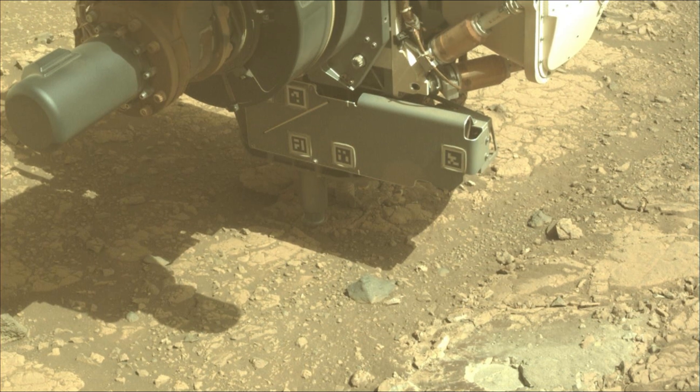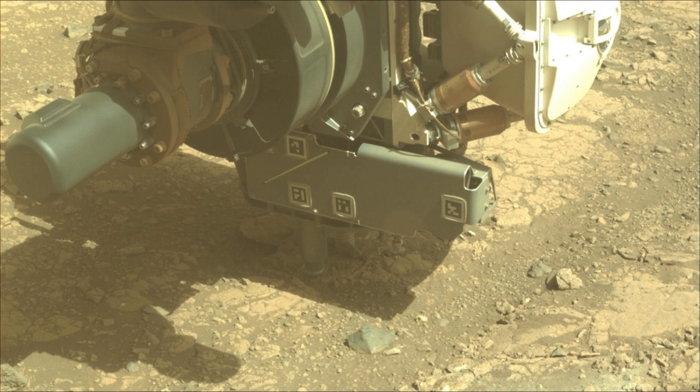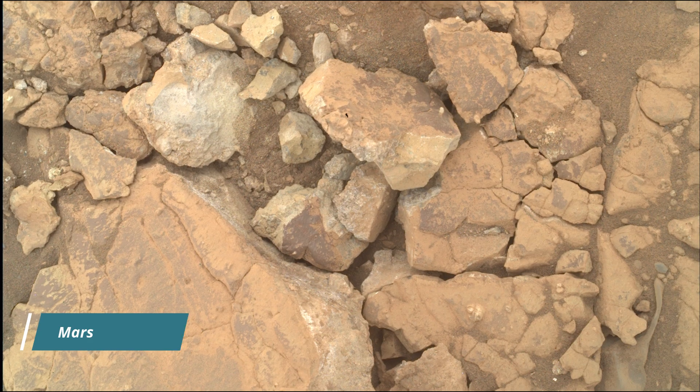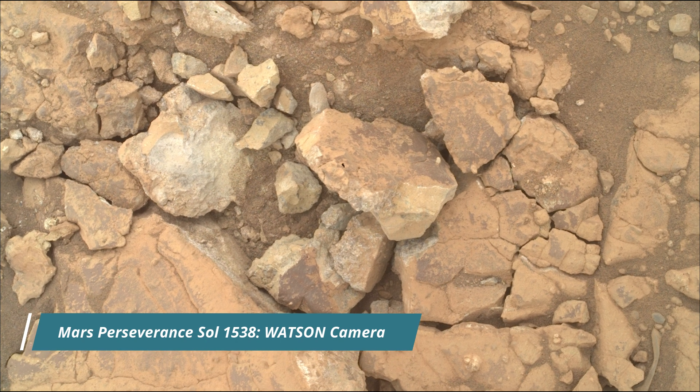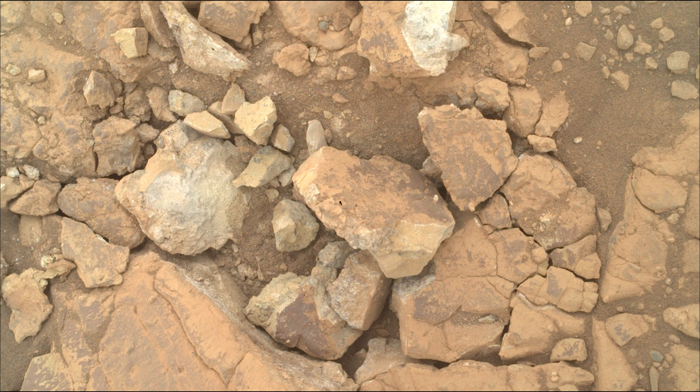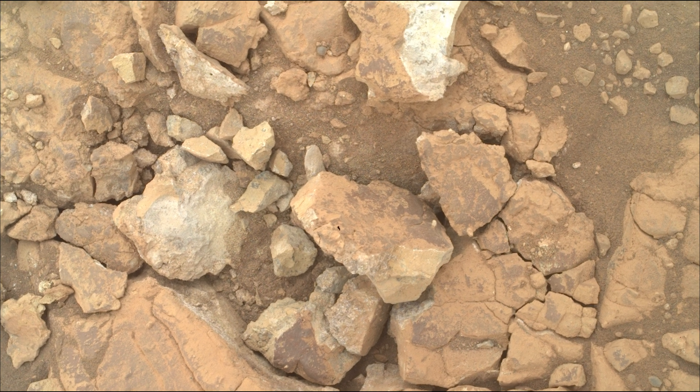This mosaic is made up of seven individual images taken by the RMI camera, which is part of the rover's SuperCam instrument. At the time these images were taken, the distance between the rover and the helicopter was about 415 meters.